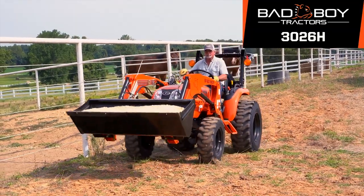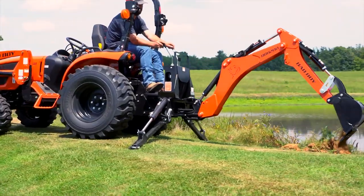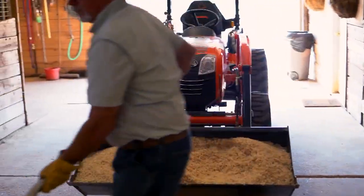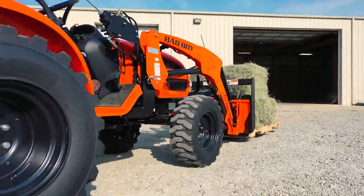The Bad Boy Tractor Series 3026H is the perfect all-around performer for small farms, businesses, and homesteads that need just the right combination of power and capability.